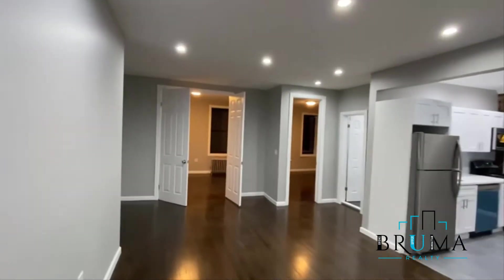There's a closet right when you walk in, and stunning recessed lighting. This is your living space.